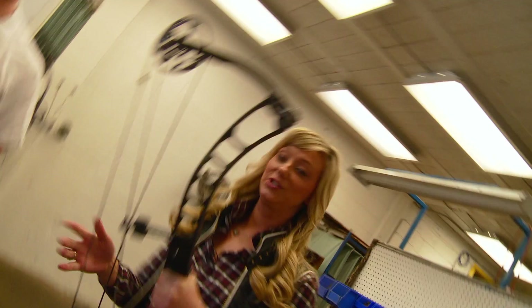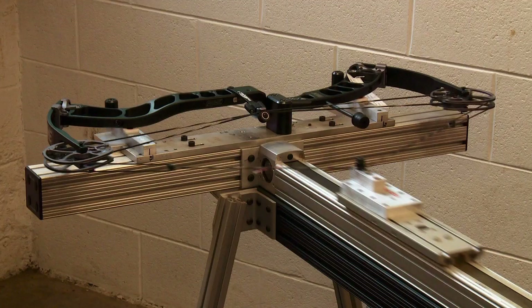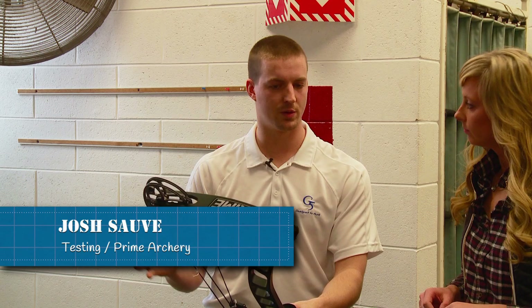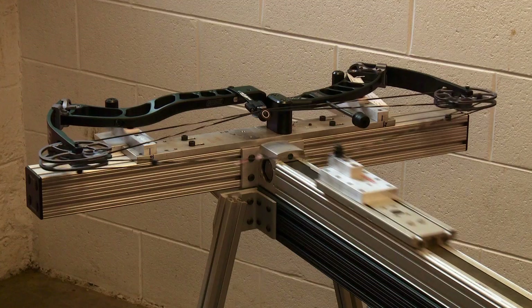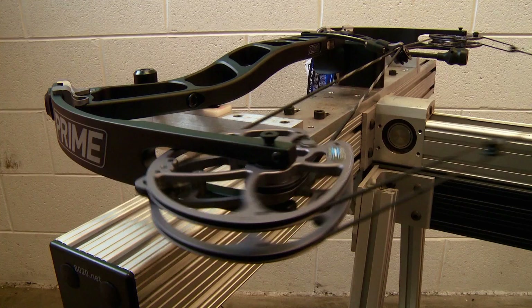Before the bow ships, it is cycled 100 times by machine. That process settles the strings into the tracks on the cam so everything is in line — you don't have to worry about anything popping out when you go to shoot it. It also cuts down the time it takes to tune the bow and get it grouping for the customer. As Josh jokes, having the machine do it cuts down on his daily workout.